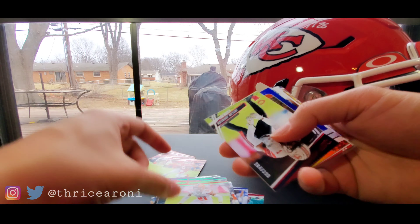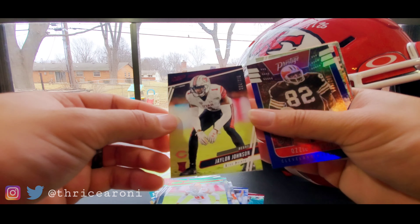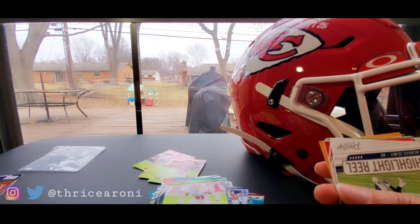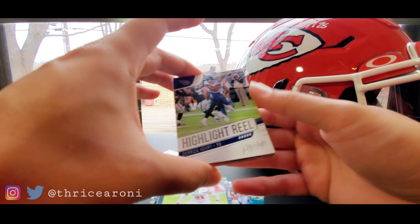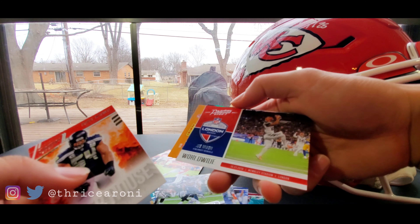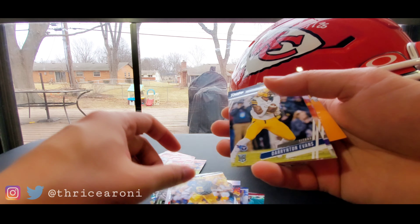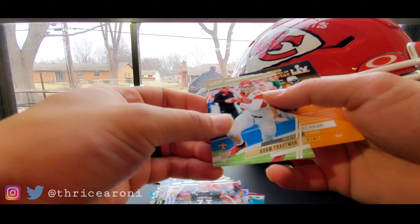Matt Ryan, Kendricks, Ward, and check this out — what parallel is this? Out of 399, Jalen Johnson rookie — that looks nice, I'll put that to the side. Ozzie Newsome numbered out of 299. What I love about Prestige is the shorter prints and numbered cards they have. Derrick Henry, Bobby Wagner, Joe Mixon, Smith-Schuster — that's not numbered. Evans, Stanley, Becton, Adam Trotman.